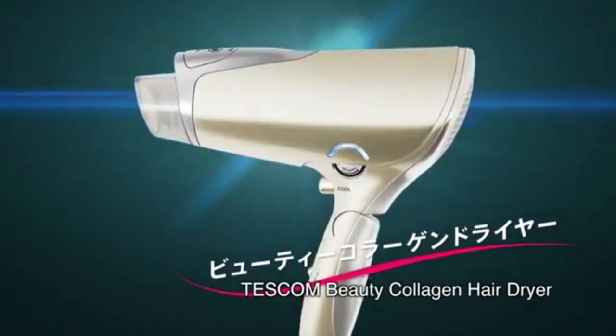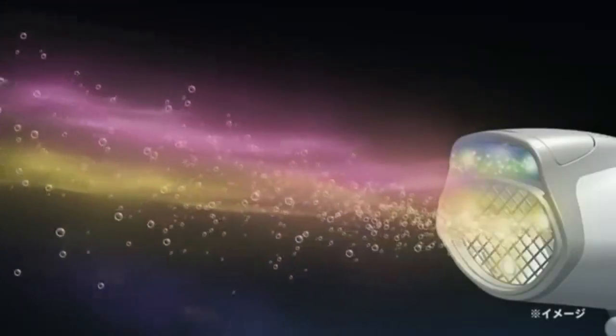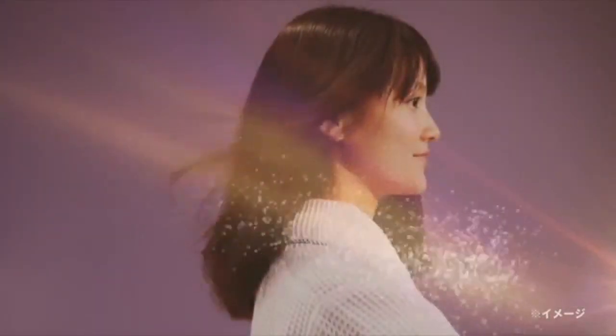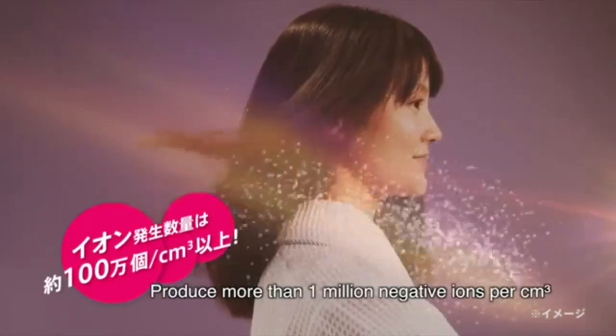TESCOM Beauty Collagen Hairdryer — TESCOM's innovative new technology product. Its air consists of collagen and negative ions, producing more than one million negative ions per cubic centimeter.